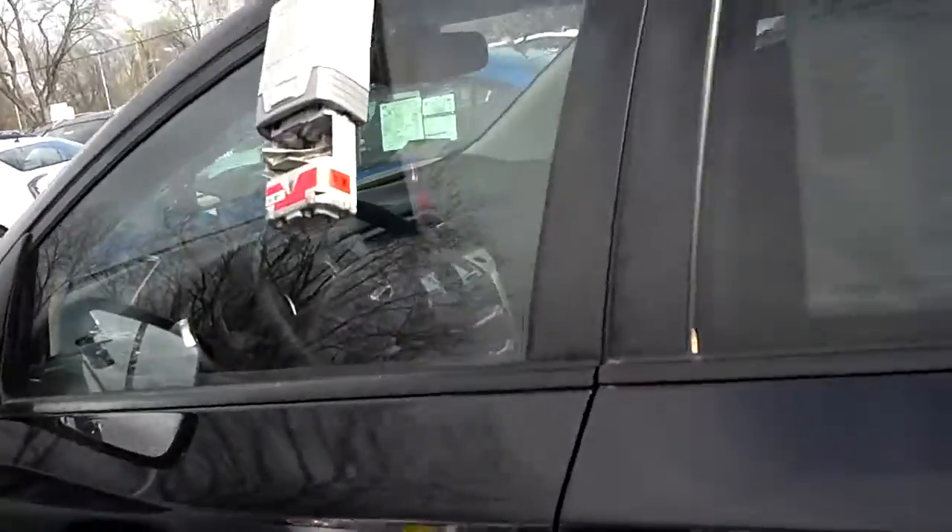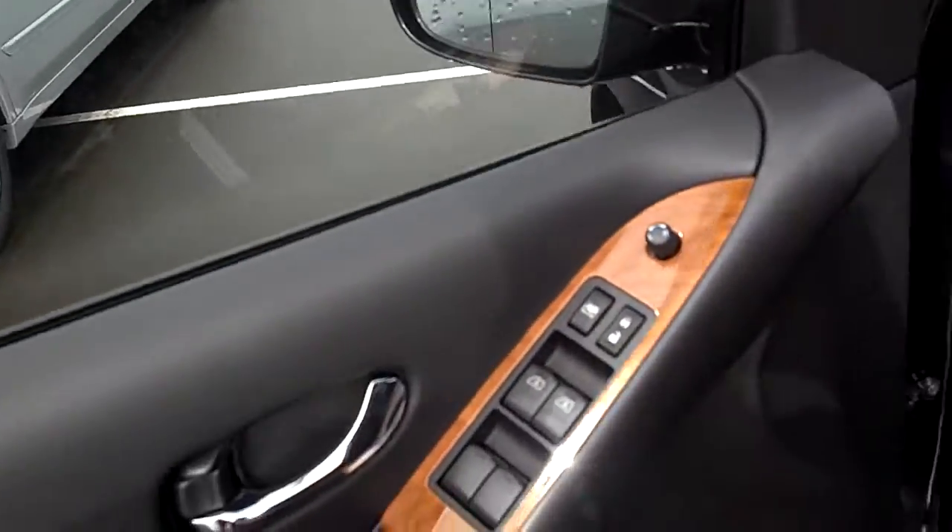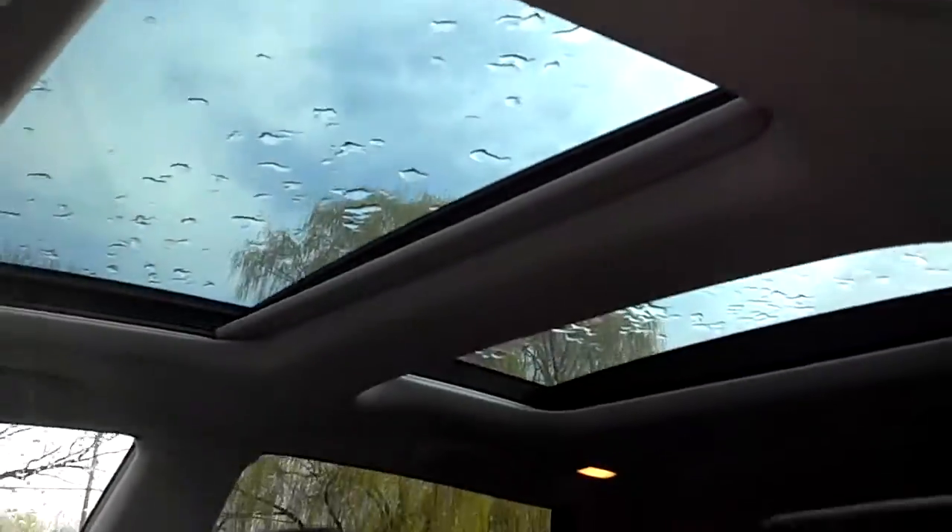I'll give you a quick shot of the inside. You can see that intelligent key in here. Real nice. All the wood grain. Beautiful vehicle. Love the oversized seats in here, all your power features, and get your full color monitor at the controls. You can see the dual panel roof in here.